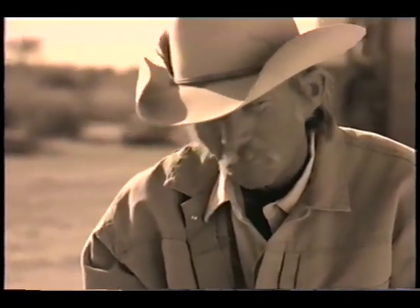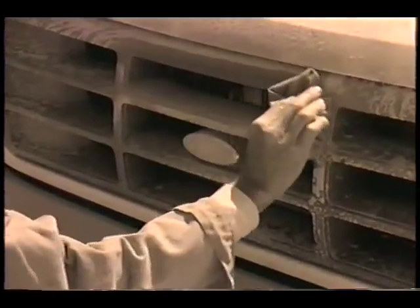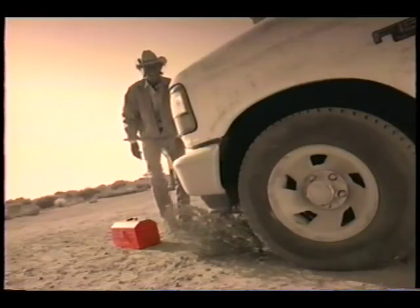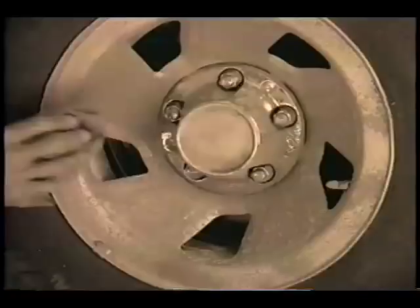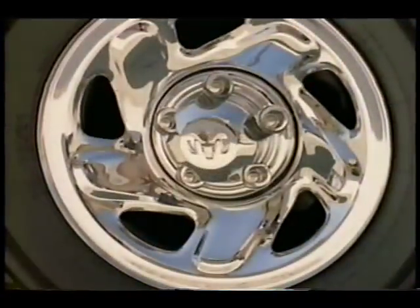Who makes the rules about pickups anyway? There's a new pickup that breaks all the rules, and it's from Dodge. Rules like four-wheel anti-lock brakes are for cars, not pickups. Dodge is the first and only full-size pickup to offer four-wheel anti-lock brakes.